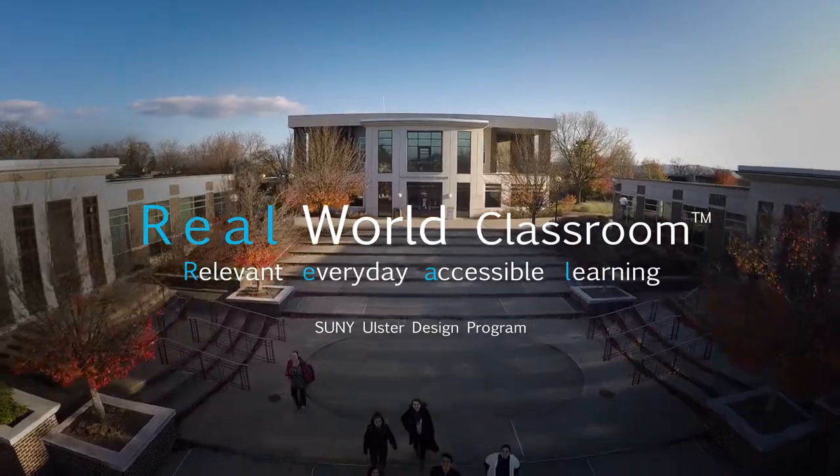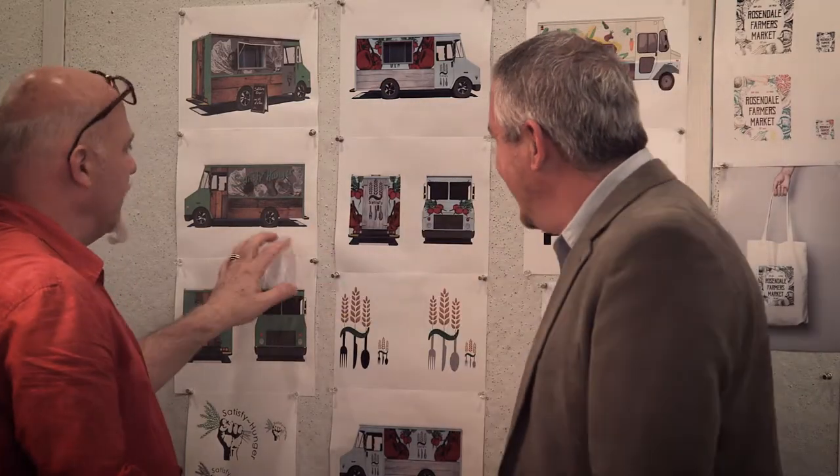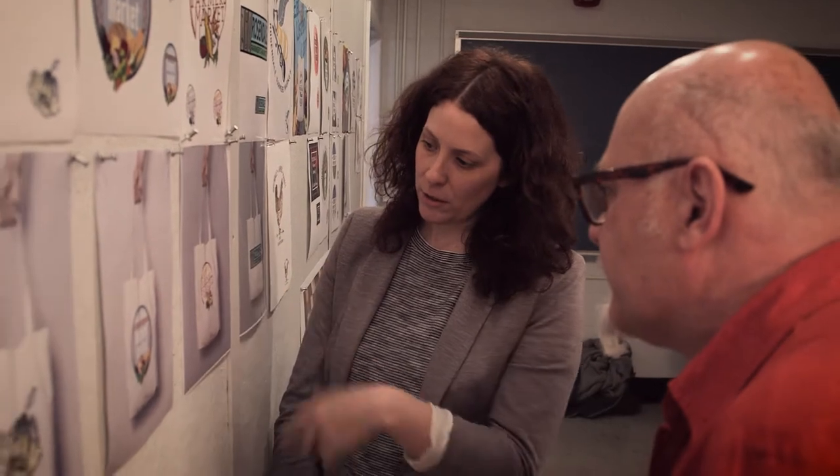The real-world classroom model really grew out of my own experience. How did I learn? Well, just like everybody else — doing it. The client finds out about us in a number of ways and they have this idea: I have a problem that needs to be solved. So they come to us.